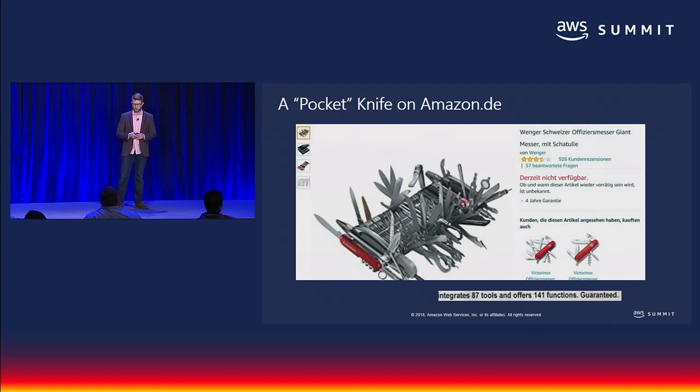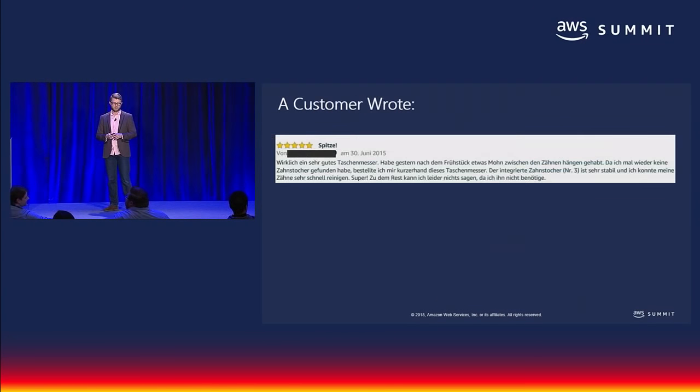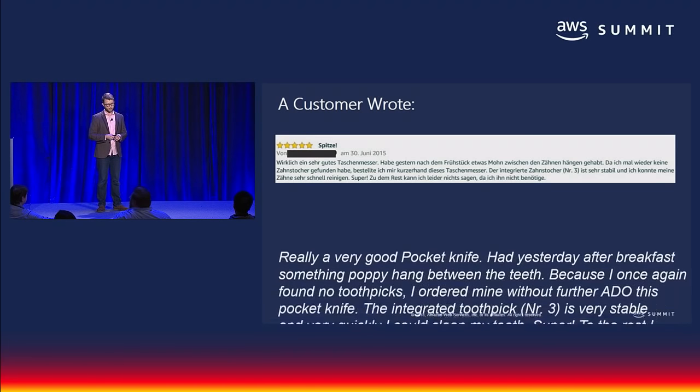Let's take a look at an example. This is the Wenger Swiss Officer's Giant Knife on Amazon.de — personally one of my favorite products I've ever seen on Amazon. It has 87 tools and offers 141 functions, guaranteed. One of those tools is a toothpick. Here you can see what a customer in Germany wrote about their experience with it. Here's how one well-known open source engine that still uses statistical engines would have translated this.